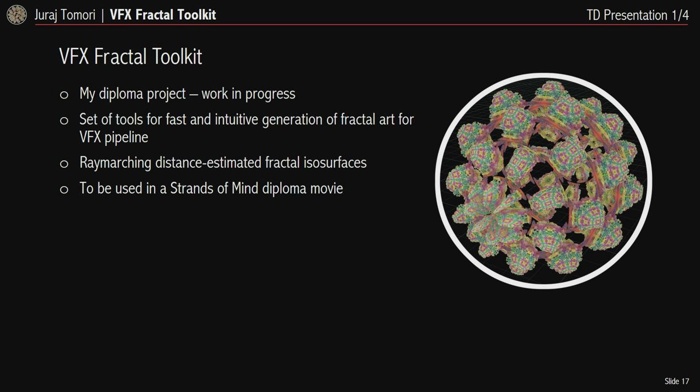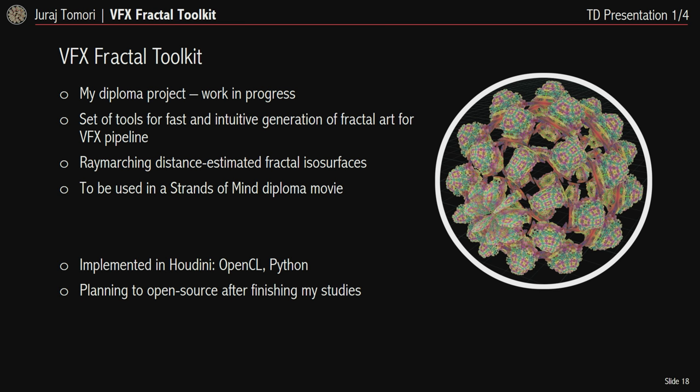Now I'll continue to the second part of my presentation: my diploma project, the VFX Fractal Toolkit, currently a work in progress. It's going to be a set of tools for easy generation of fractals that work well in a visual effects pipeline, based on the idea of ray-marching isosurfaces of fractal functions. I'm preparing it for the Strength of Mind diploma movie, implementing it in Houdini using OpenCL and Python, and after I finish my studies I'll also release it as an open source project.